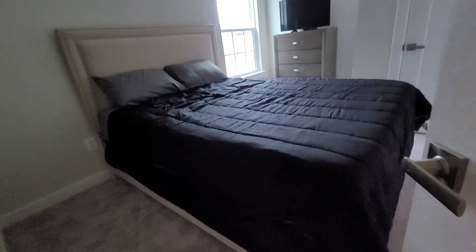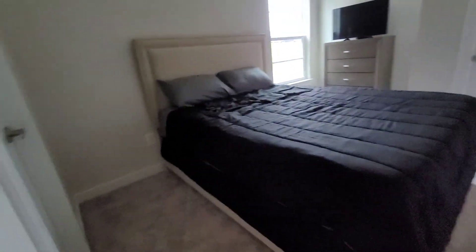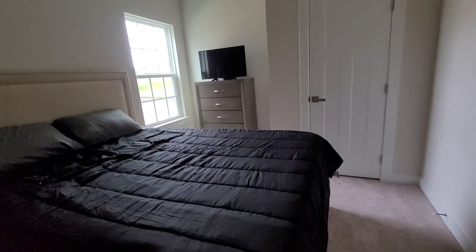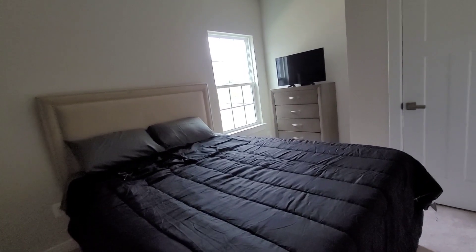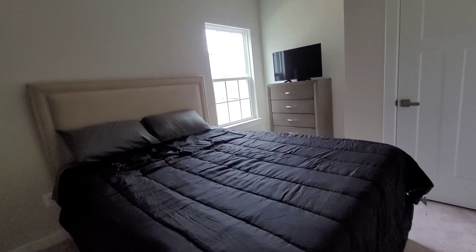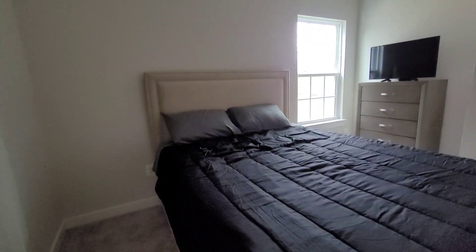We have the bed in — no lamp in here yet. Over here it's going to be a nightstand. We have to put some curtains up, maybe some paper blinds — I have them, my husband just didn't put them up yet. Still waiting, but here's the bed.